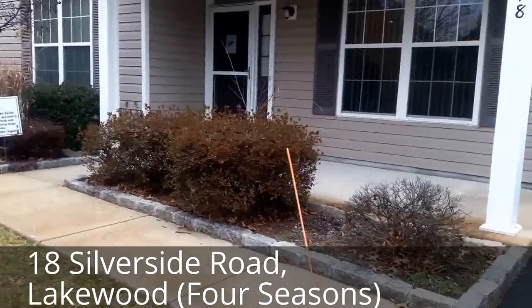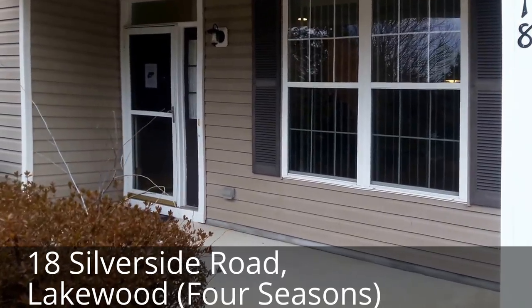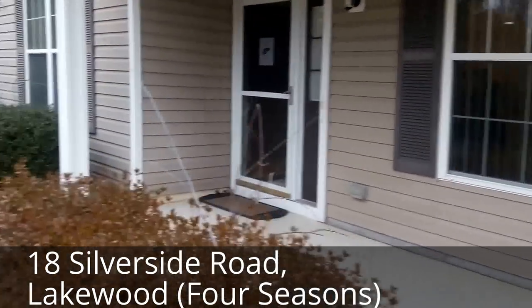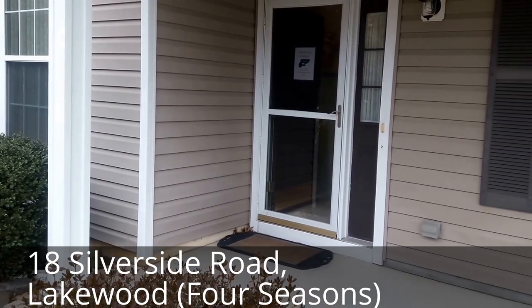Hello and welcome to day two of our fabulous sale right here at 18 Silverside Road in beautiful Four Seasons community right here in Lakewood. Come on in, let's check it out.